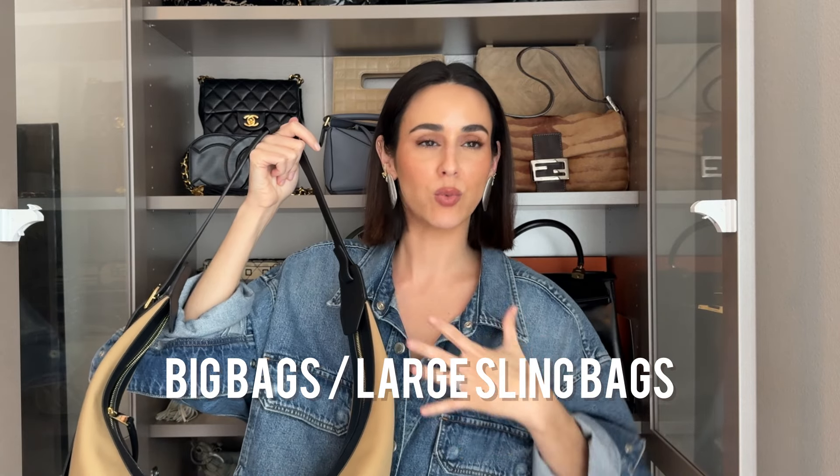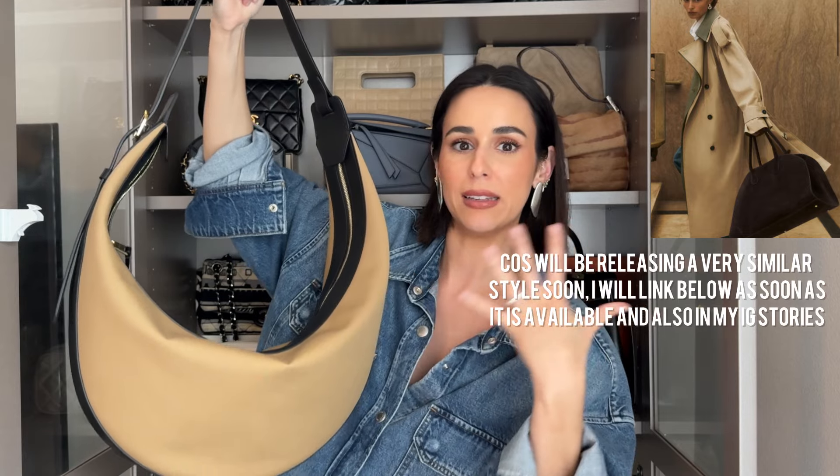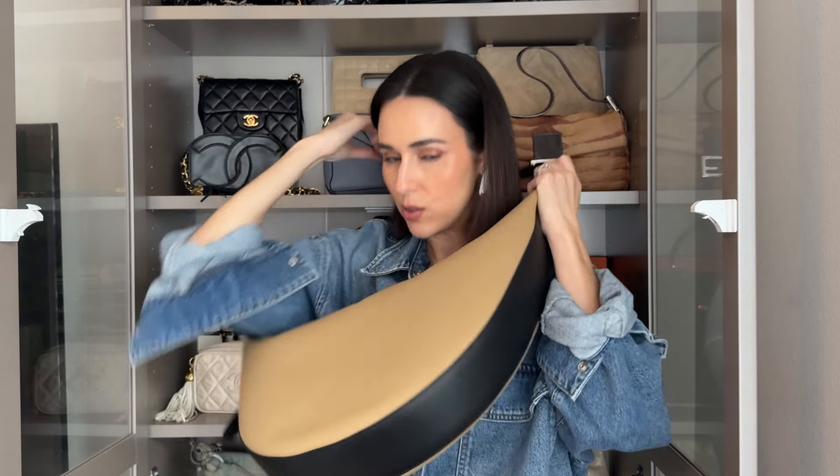The top handbag trend — and I think this is going to be the number one prevailing trend of them all — is big bags. The big bags range from anything like the Row Margaux bag, a big top handle, to a slouchy hobo style. I personally think this is going to be the bigger of the trends for fall, and it's so practical. I love this large oversized sling style. This bag is from Kate — I have a whole video dedicated to it — and it is super oversized, perfect for a mom on the go.